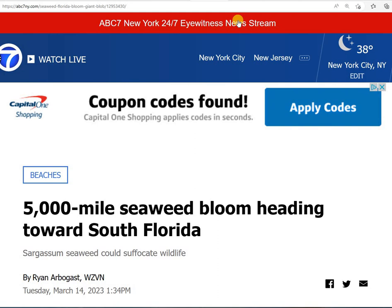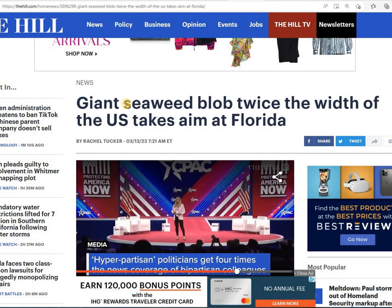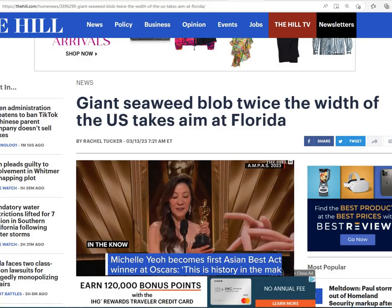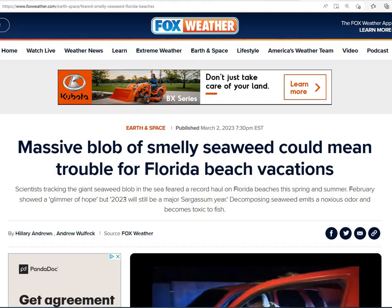It is in a bunch of headlines. Here's ABC 7: the 5,000-mile-long seaweed bloom. A giant seaweed blob twice the width of the U.S. takes aim at Florida. And here's NBC: a giant seaweed bloom that can be seen from space, threatening beaches in Florida and Mexico, and the Caribbean too.